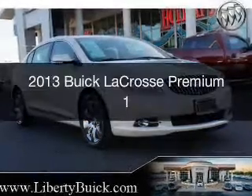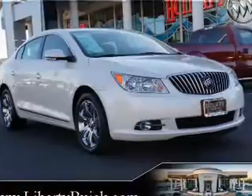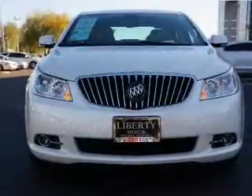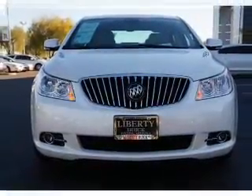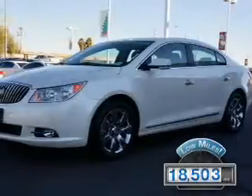This is a used 2013 Buick LaCrosse. It's powered by front-wheel drive, a 3.6-liter six-cylinder engine, and a six-speed automatic transmission. With fewer than 20,000 miles, this vehicle has a long road ahead.